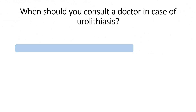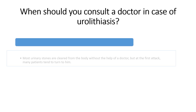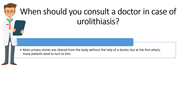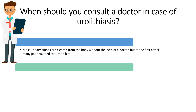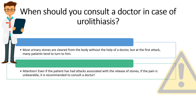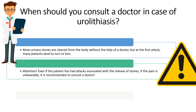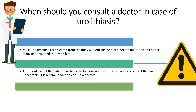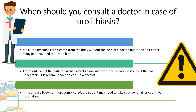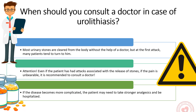When should you consult a doctor in case of urolithiasis? Most urinary stones are cleared from the body without the help of a doctor, but at the first attack many patients tend to turn to one. Even if the patient has had an attack associated with the release of a stone, if the pain is unbearable, it is recommended to consult a doctor. If the disease becomes more complicated, the patient may need to take stronger analgesics and be hospitalized.